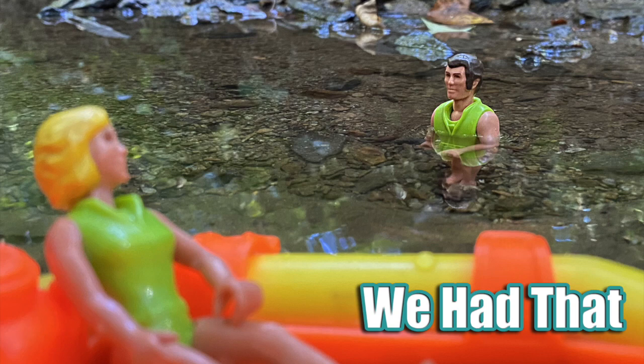Hey everyone, you're watching We Had That, and today I'm going to talk about the Scuba Diver set from the Fisher-Price Adventure People line.